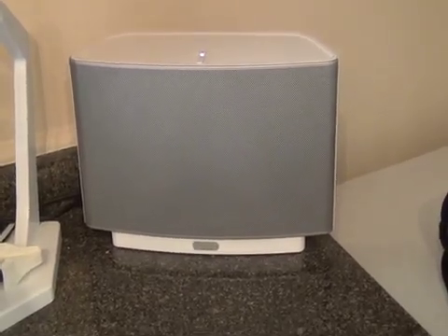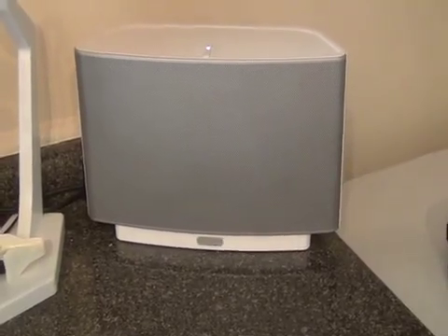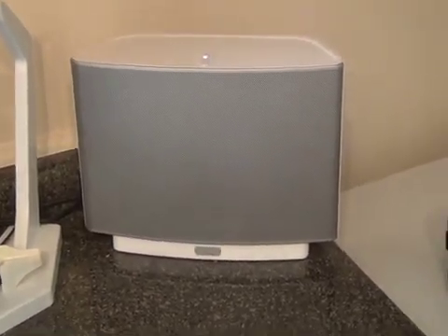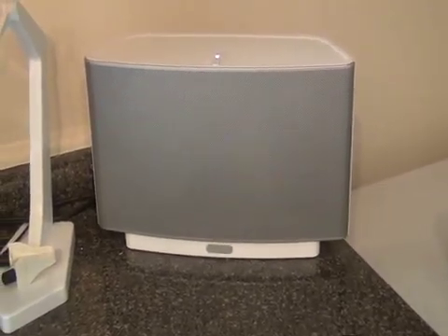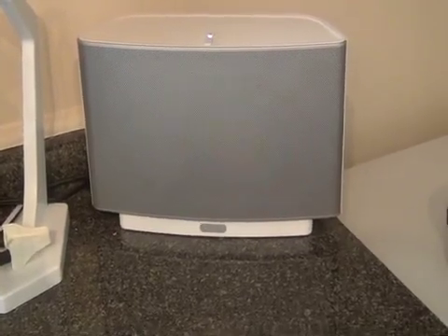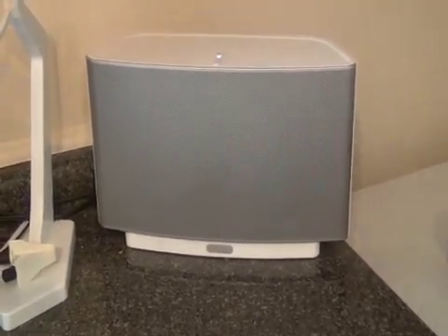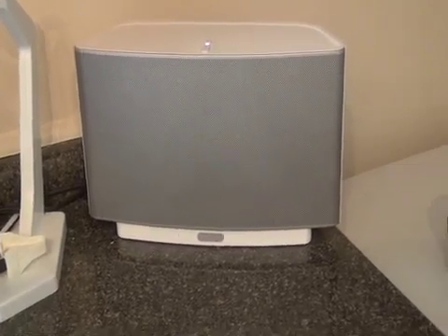Sonos offers in-home media systems in a variety of components in different colors that are tasteful and sound great. The best part is you can control Sonos using your computer, your Android phone or other smart connected devices, all wirelessly through your home's Wi-Fi network and Sonos' web network that it spreads across its devices using the Sonos Bridge.